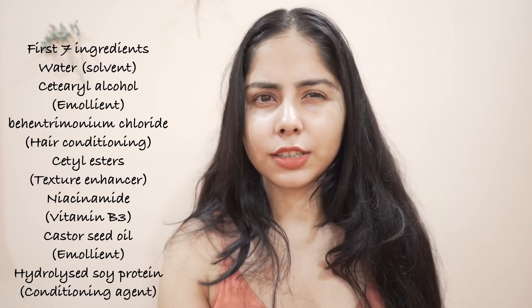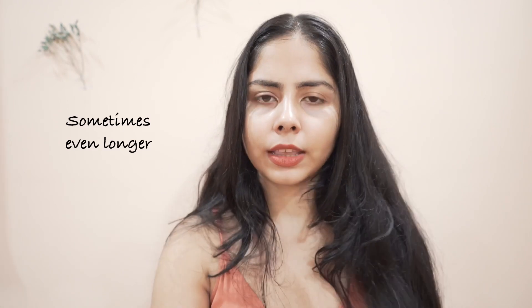Anyway, about this conditioner: it's decent and affordable, the ingredients are decent, and the first few ingredients are mostly conditioning agents. It has fragrance but that's not an issue for me in rinse-off products. It made my hair feel soft, it helps with detangling, and they claim it causes less breakage — obviously if you have less tangle, your hair will break less. Don't put conditioner on your scalp; just apply it on your hair.